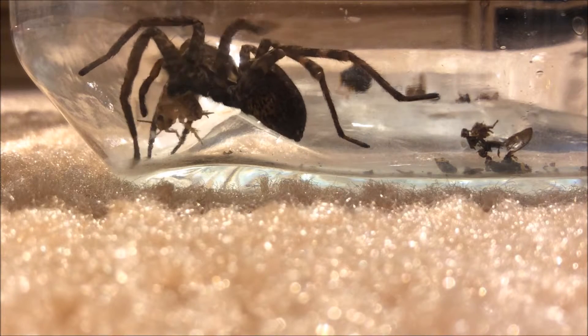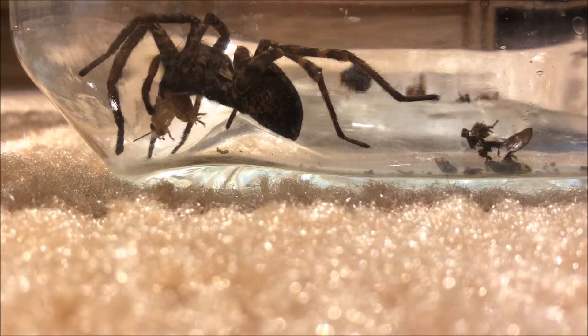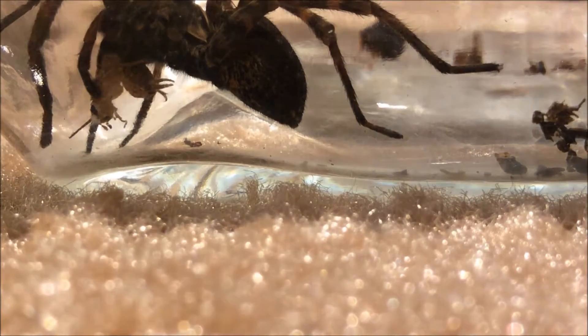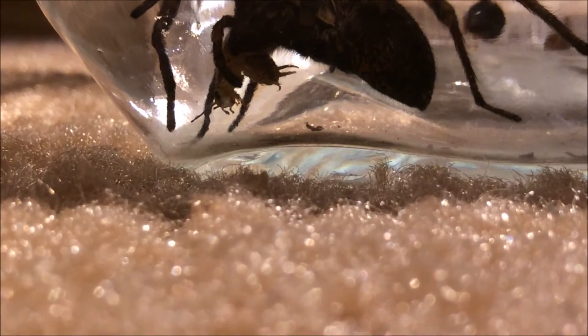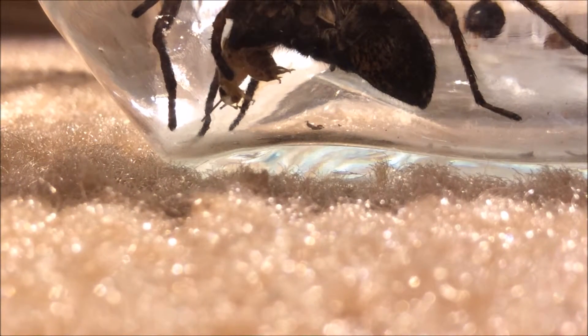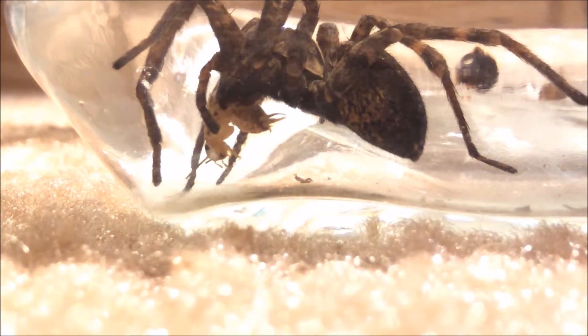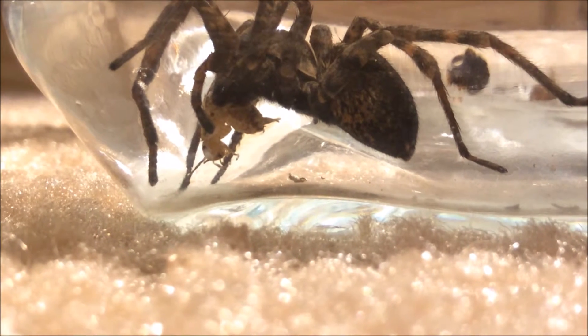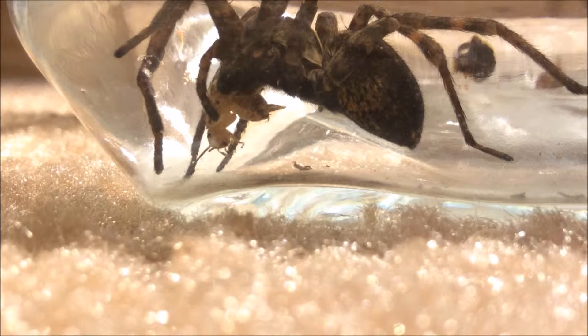You can see the cricket still moving but it's slowing down. The spider is tearing pretty deep into it. Like I said, this is a forest wolf spider — these guys are hunters, they don't spin webs. That's what they do their whole life.